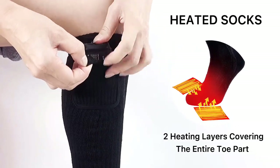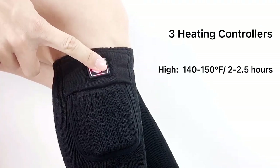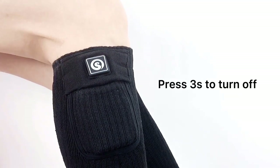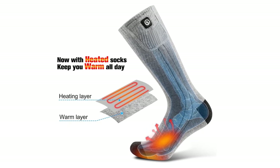Our testers were impressed with how quickly the socks heated. These socks have a good design to keep battery packs protected and secure in their pockets; the button is easily accessible but not cumbersome, our tester reported. The batteries themselves are lightweight and slim — I barely notice they're there. Nice cushioning at the balls of the feet and toes.